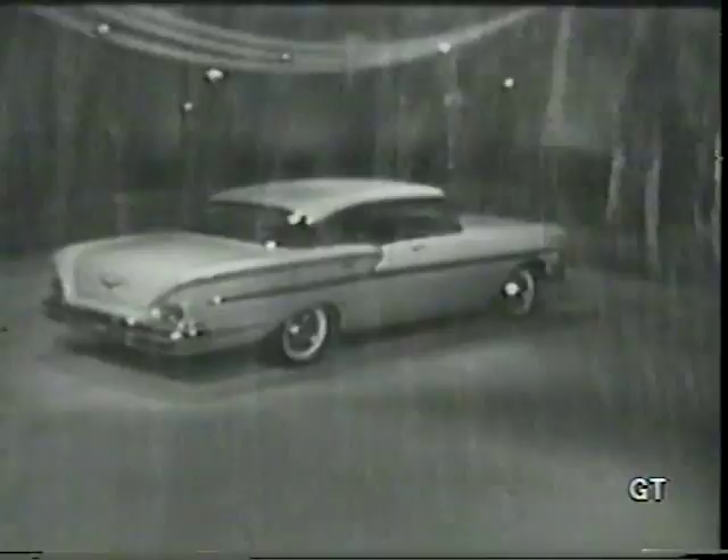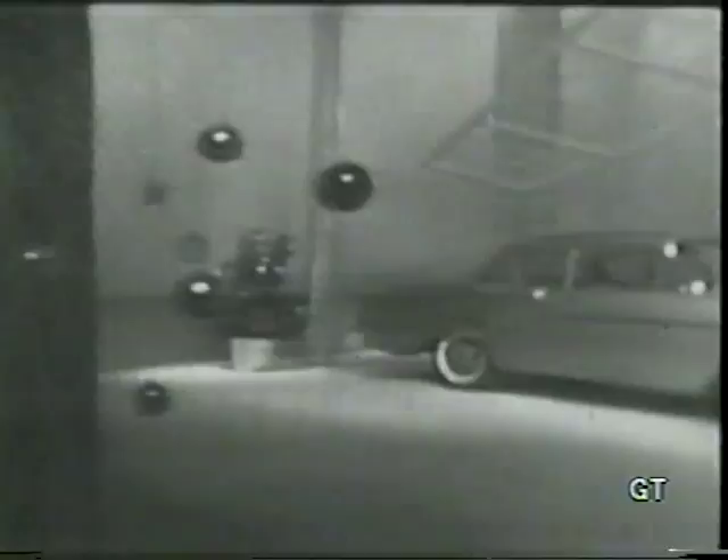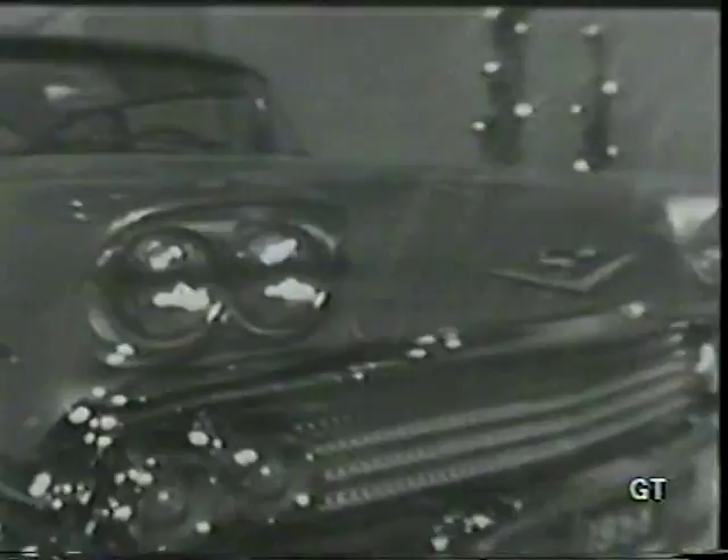And what a bevy of Chevys to choose from — 17 models in four great series. This is the Bel Air Sport Sedan with full-coil suspension as standard equipment. The Delray two-door sedan with sculptoramic styling — it's a beautiful way to be thrifty. This lowest-priced Chevy sedan gives you features you'd expect to pay hundreds of dollars more for: new turbo-thrust V8 power, new Body by Fisher, new economy.